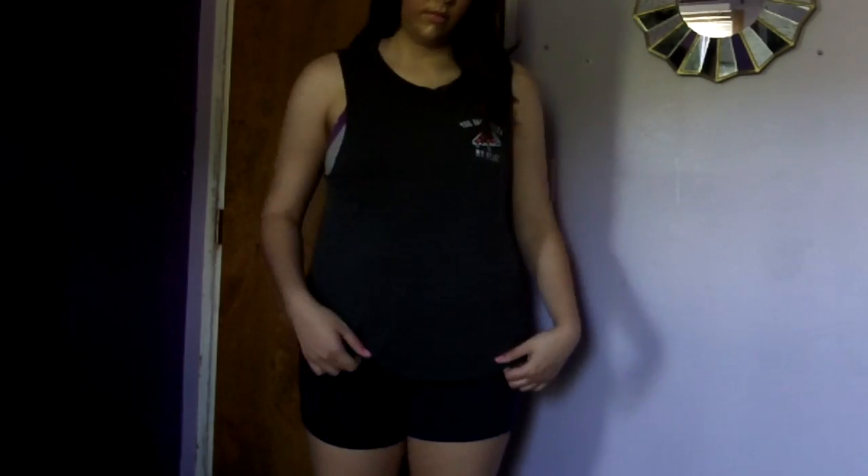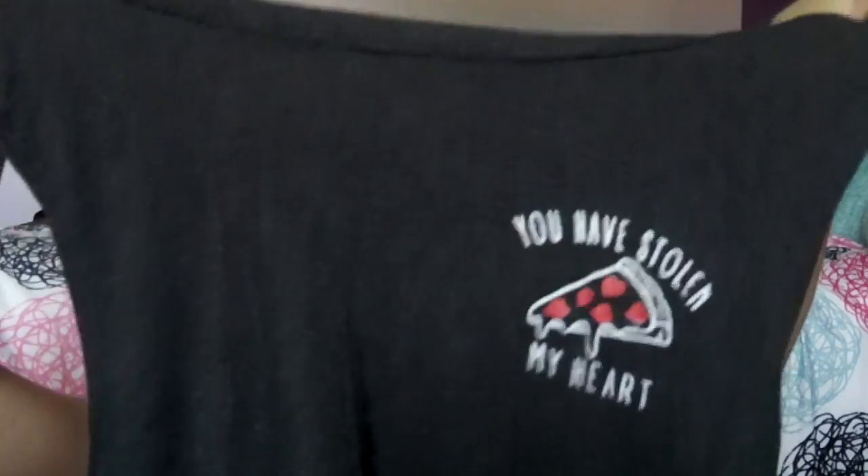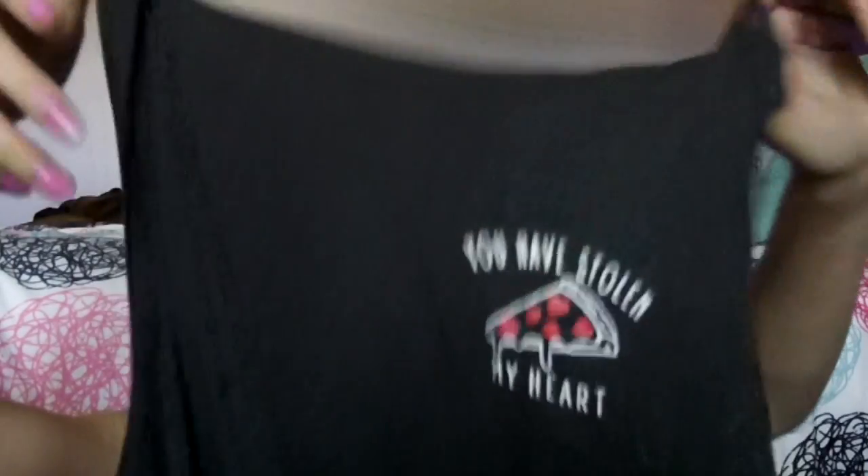Now for TJ Maxx. The first thing I got there is this gray tank top that says 'You Stole My Heart' with a pizza near the heart, which I think is really cute. I love these gray stretchy tank tops with the big arm holes. I think it's very cute.